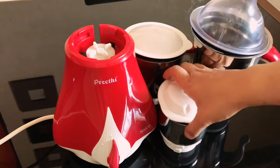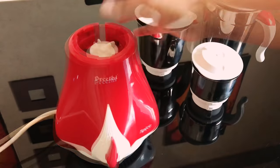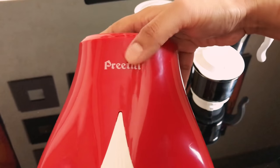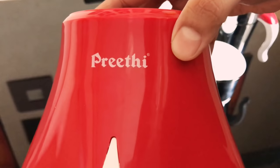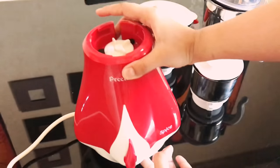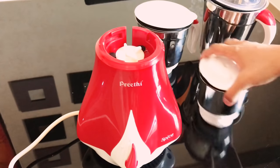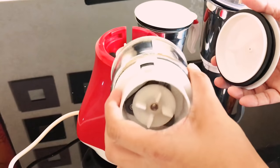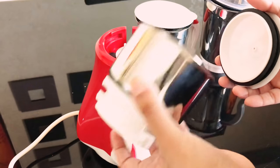Now this is my grinder that I bought recently. In my kitchen tour you might have seen a different one — it wasn't good enough for grinding rice, so I switched to Prithi brand. I got this from Lulu at an offer price. That's the model number there. This has three jars — the smallest one I use for making ginger garlic paste or other masala powders.